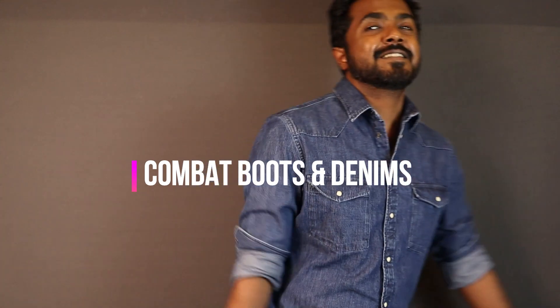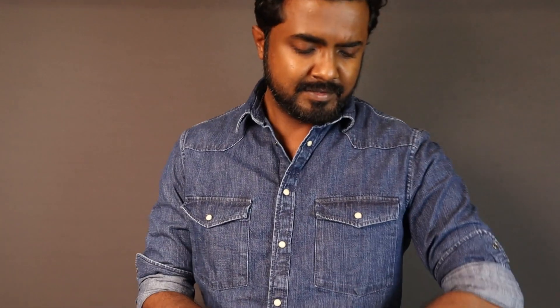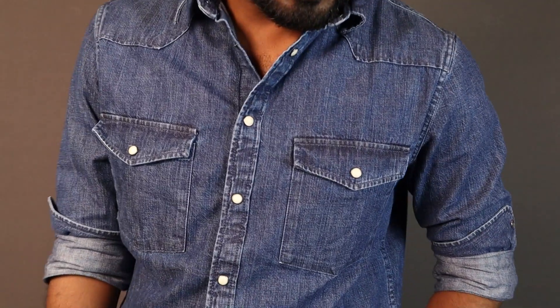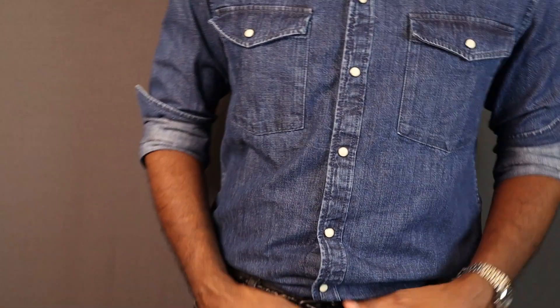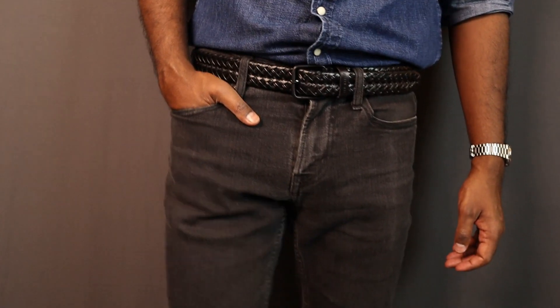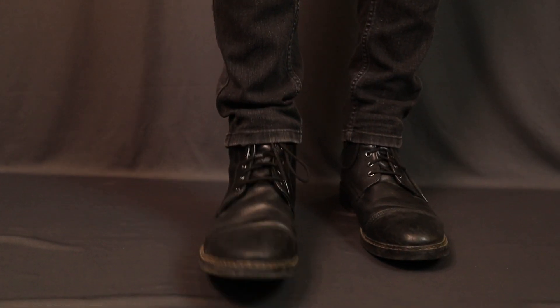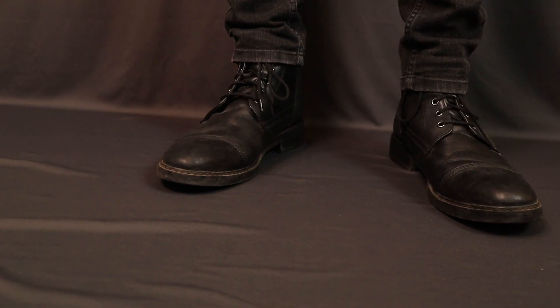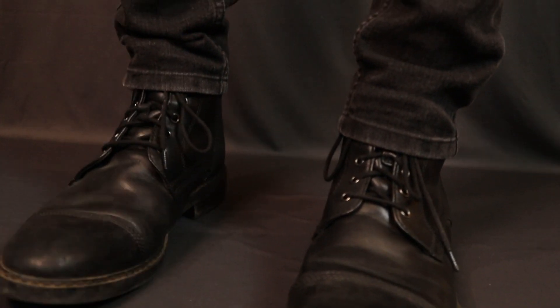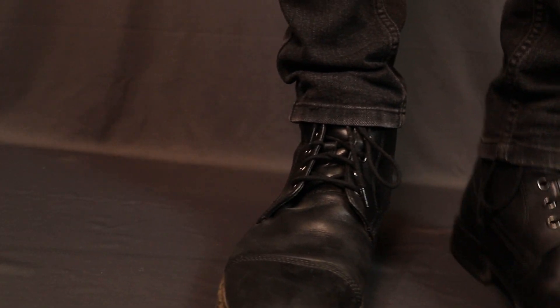The next pair are the combat boots, which are pretty rugged, rough, and tough in nature, so I've paired them similarly. I'm wearing a dark blue western denim shirt with black denims. This outfit is pretty rugged, so keep the belt rugged as well — a black braided belt so the color matches the boots. I'd also suggest keeping the boots a little beaten up and dirty. If you're dressing it up, you can polish them, but for this outfit, keep them worn.